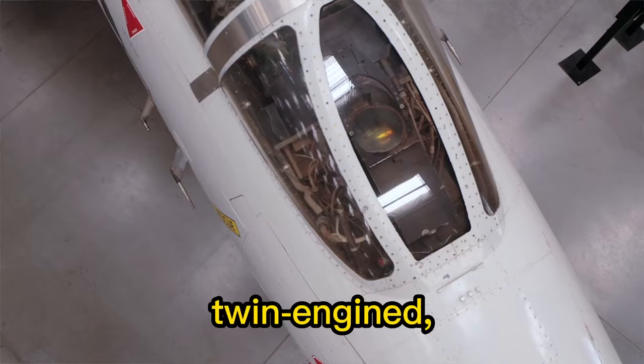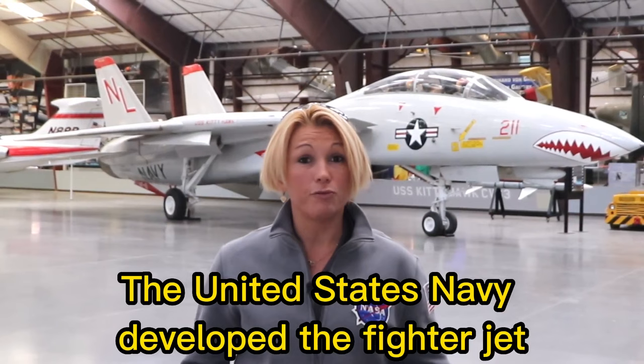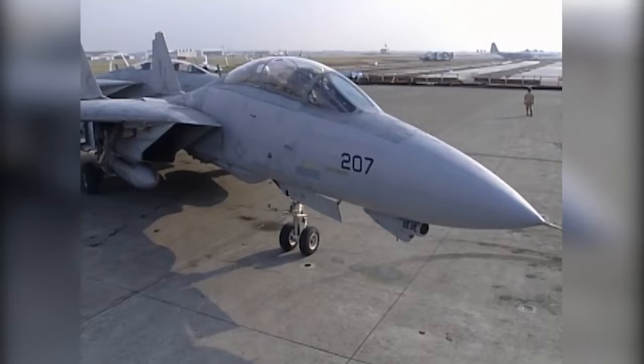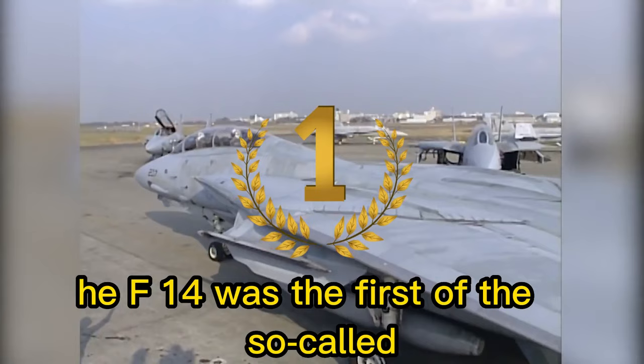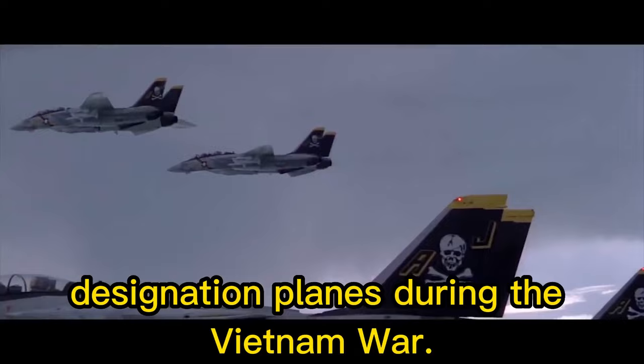The Grumman F-14 Tomcat is an American carrier-capable, supersonic, twin-engine, twin-seater, variable swept wing fighter. The United States Navy developed the fighter jet aircraft to meet its naval fighter experimental ambitions for hunting high-speed bombers and other threats. The F-14 was the first of the so-called teen series of American fighters, whose design was heavily influenced by America's experience tangling with Soviet MiG designation planes during the Vietnam War.